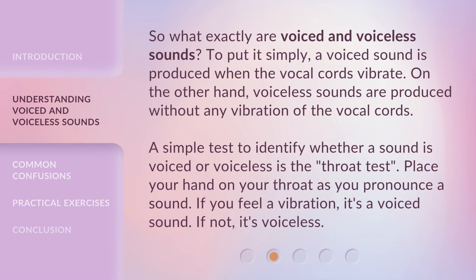So what exactly are voiced and voiceless sounds? To put it simply, a voiced sound is produced when the vocal cords vibrate. On the other hand, voiceless sounds are produced without any vibration of the vocal cords. A simple test to identify whether a sound is voiced or voiceless is the throat test: place your hand on your throat as you pronounce a sound. If you feel a vibration, it's a voiced sound. If not, it's voiceless.